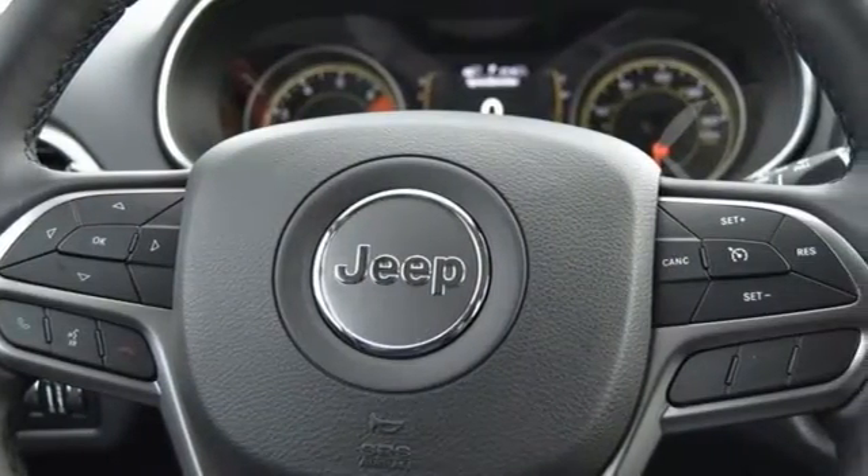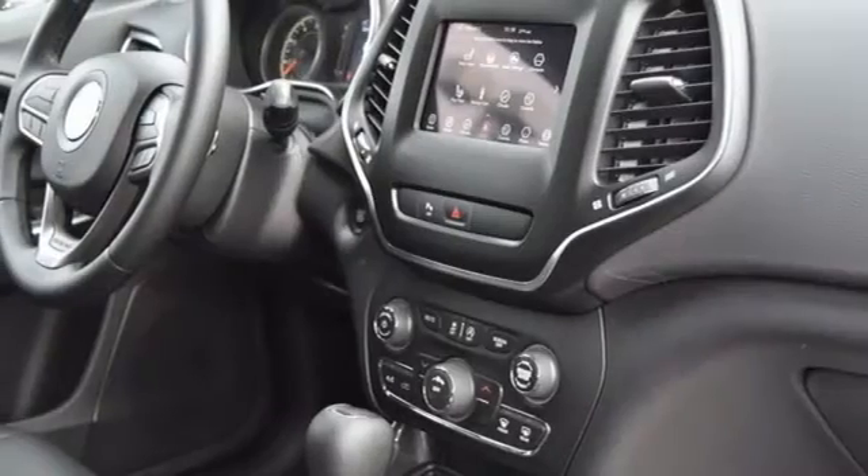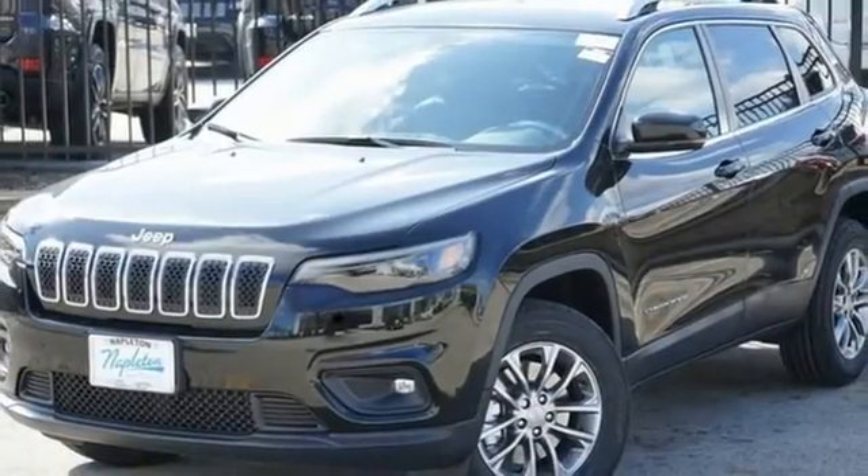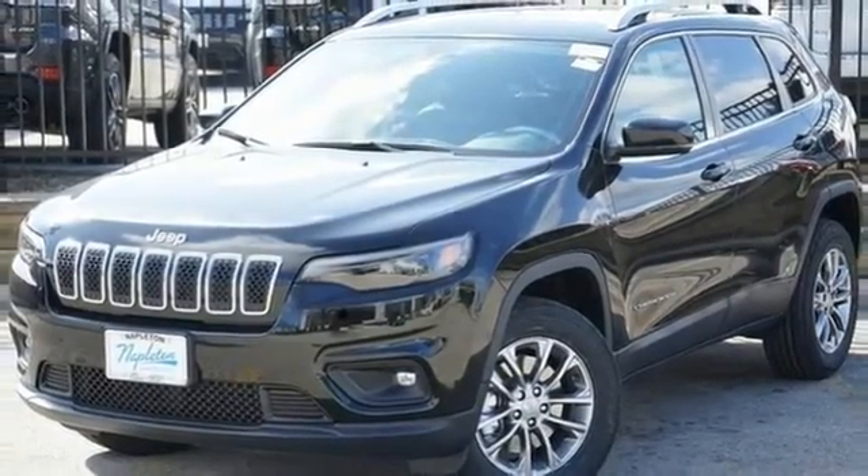Doors and push-button start proximity key, AM-FM satellite radio, active grille shutters, wireless phone connectivity, and automatic transmission. Someone's going to drive this fantastic vehicle off the lot — should be you. Test drive it today.